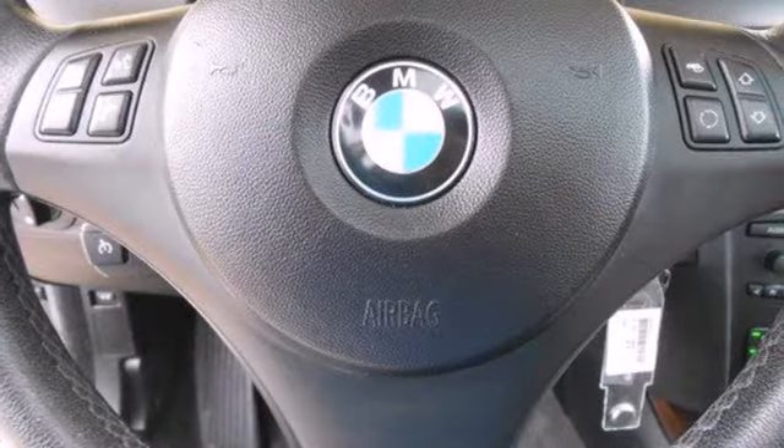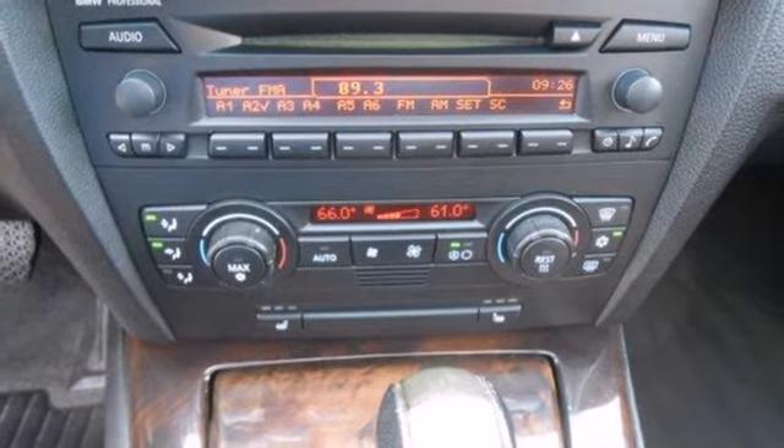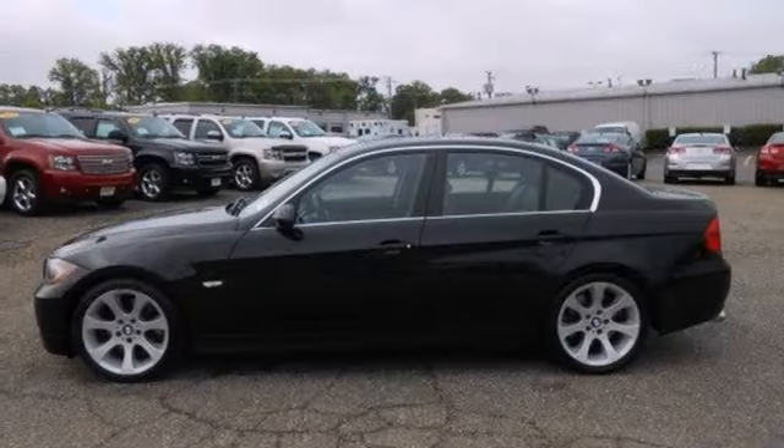Critics and owners alike hail the 3 Series for its amazing power, agility, style and luxury. See it for yourself when you test drive it today.